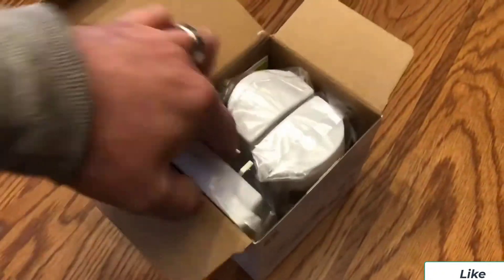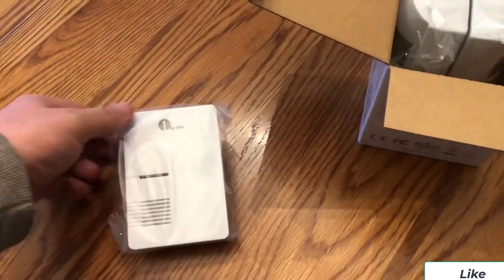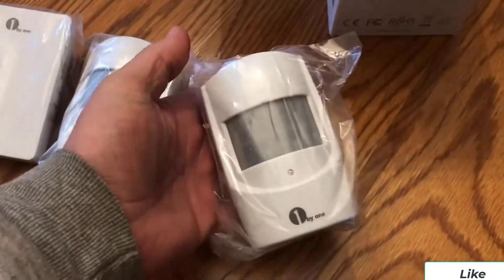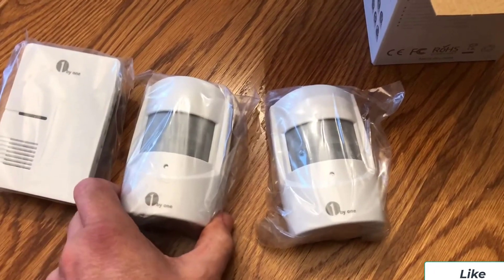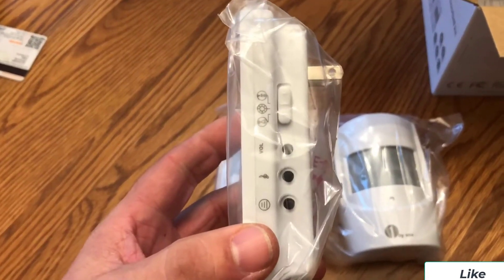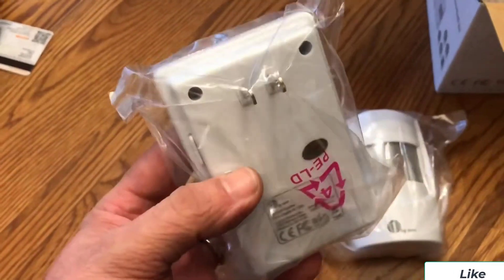The One-by-One Driveway Alarm can be the perfect pick for all those of you who are on a tight budget. Despite being the cheapest option stated here, you get a decent range of one-fifth mile with it. As for the sensors, you get a total of 5 sensors, which is higher than even more expensive options. One of the best things about this affordable driveway alarm is that it features a total of 3 alert sounds and 36 chimes to choose from for versatility and personalization.